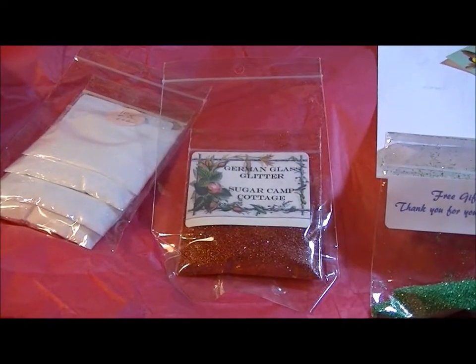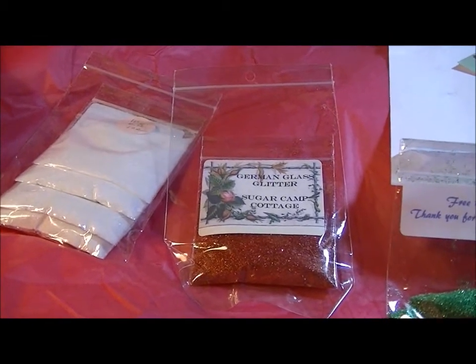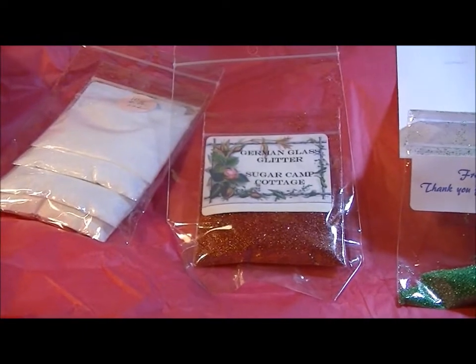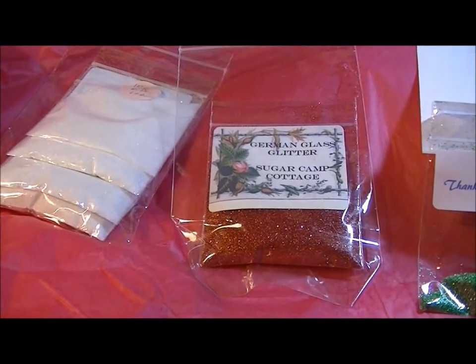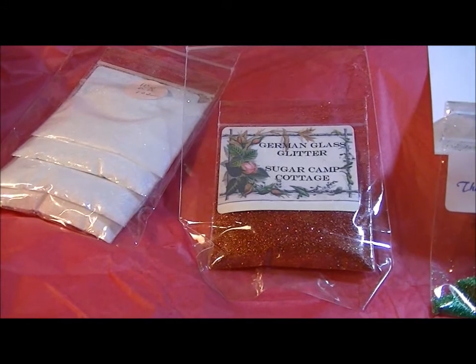Hey ladies, it's Karen and we're going to keep this short and sweet. This is an eBay haul — it is glitter glass. The reason I'm doing this is because everybody knows glitter and stuff, but I found this lady online and I really like her policies and she has a very fair price.